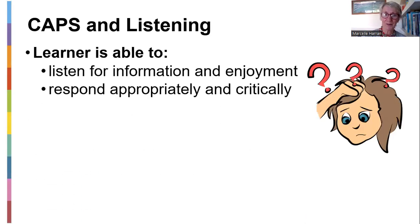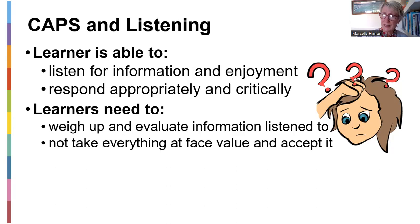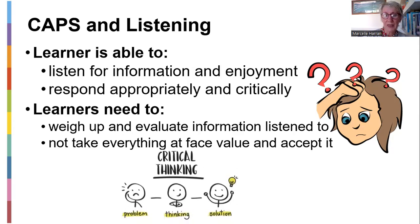What does CAPS say about listening? Learners must be able to listen for information and enjoyment — that's specifically for SPs. For FETs, it's different kinds of longer pieces of listening, more critical, judging, analyzing. And then also being able to respond appropriately to that information. Learners need to weigh up and evaluate the information they're listening to, and not take everything at face value. So they must be critical about it — we continue this whole idea of critical thinking and not just accepting everything.